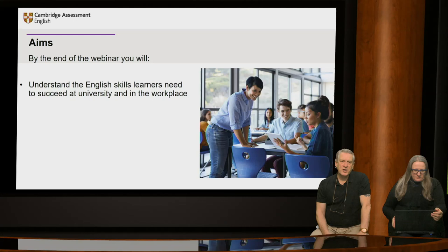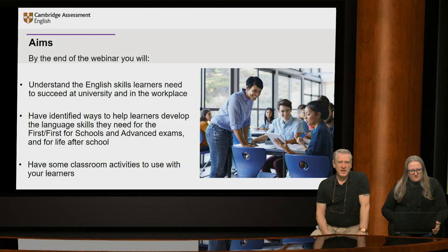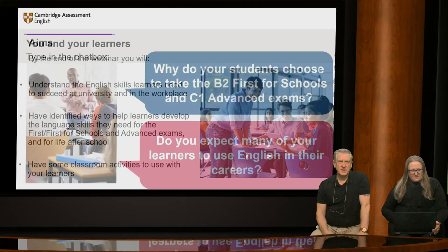This webinar aims to help you with the following areas: understand the skills learners need to succeed at university and in the workplace; identify ways to help learners develop the language skills they need for the First, First for Schools and Advanced exams and for life after school; and you will have some classroom activities to use with your learners.